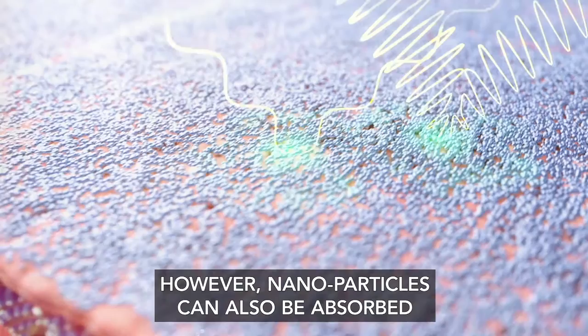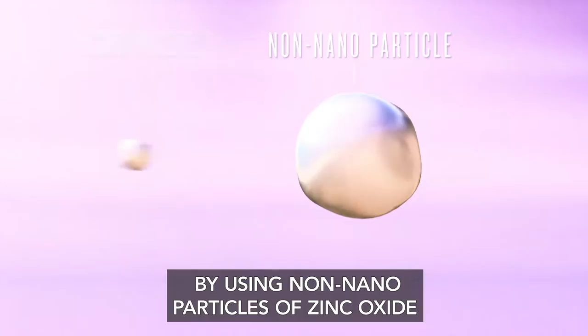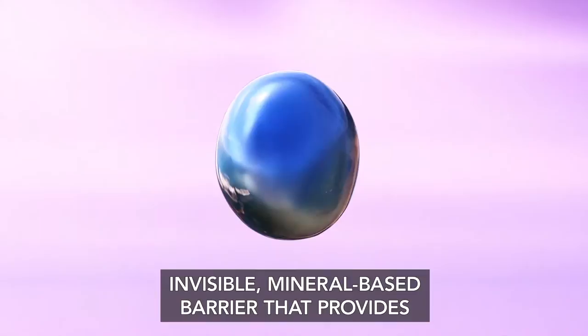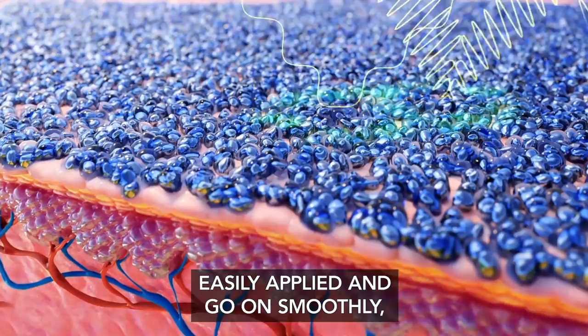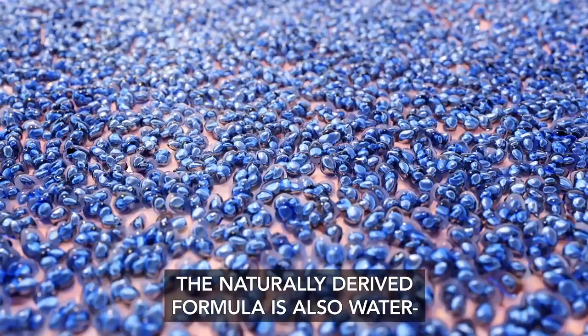However, nanoparticles can also be absorbed into cells and the bloodstream where they may have unknown effects. Young Living takes a different approach. By using non-nanoparticles of zinc oxide coated with jojoba esters in Young Living's mineral sunscreen lotion, their scientists were able to create a lightweight, invisible, mineral-based barrier that provides broad-spectrum protection by blocking both UVA and UVB rays. These unique coated mineral particles are easily applied and go on smoothly, yet are too large to be absorbed into the bloodstream, minimizing the risks associated with nanoparticles.